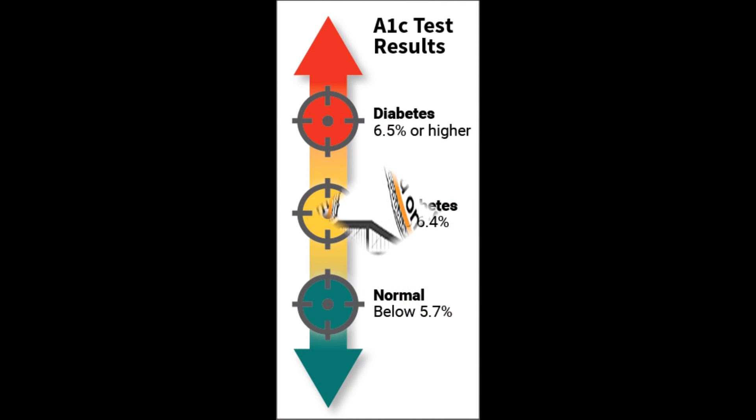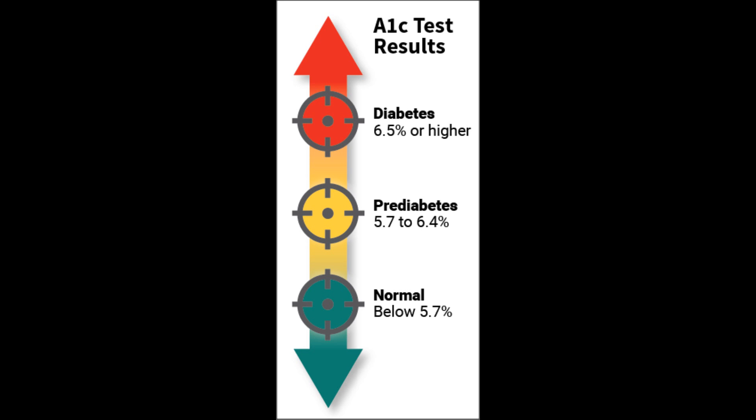An A1C level below 5.7 is considered normal. An A1C between 5.7 and 6.4 signals prediabetes. Type 2 diabetes is diagnosed when the A1C is over 6.5. For many people with type 2 diabetes, the goal is to lower A1C levels to a healthier percentage. Your A1C goal is specific to you — several factors come into play, such as your age, how advanced your diabetes is, and any other health conditions you might have. A common A1C goal for people with diabetes is less than 7. If you can keep your A1C number below your goal, you help reduce the risk of diabetes complications such as nerve damage and eye problems.